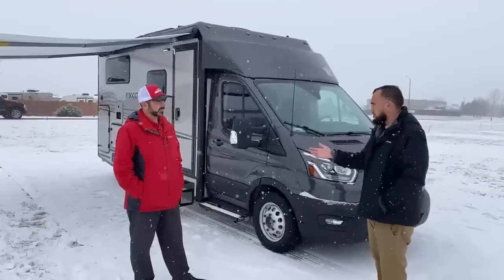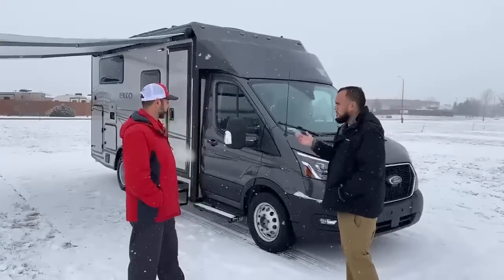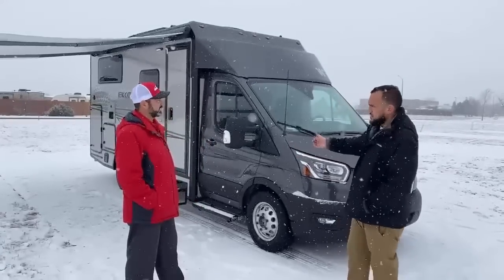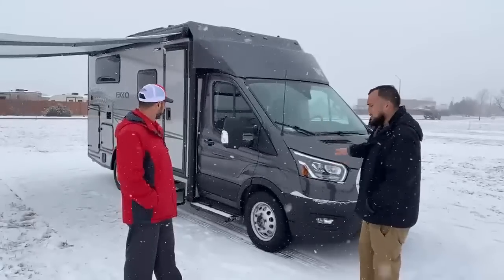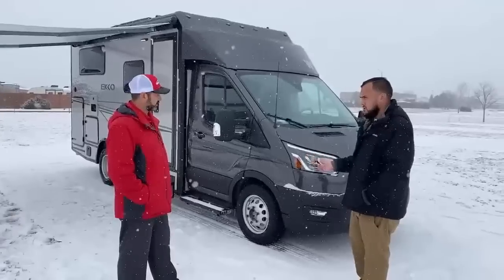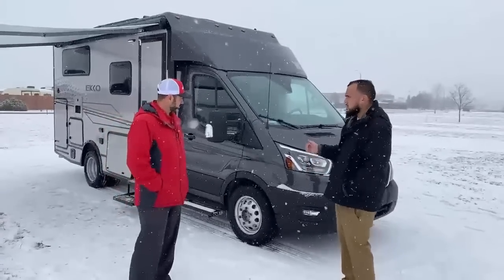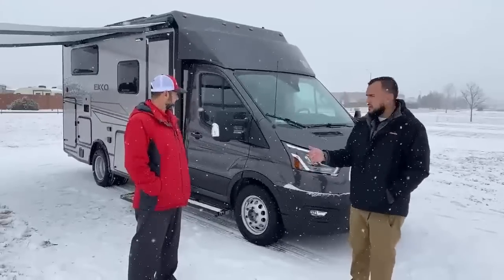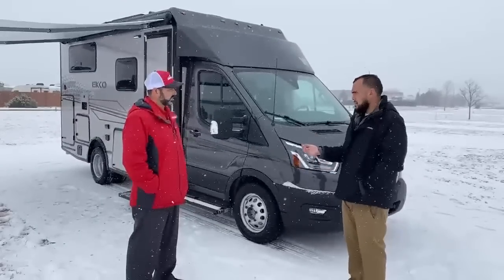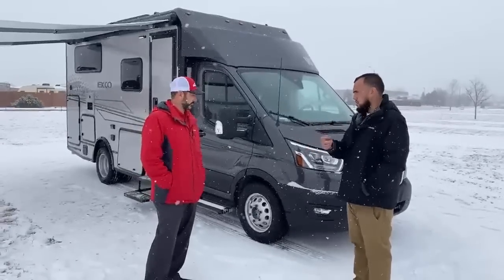Technically it still is a Class C motorhome. A lot of customers are going to say, is it a Class B or a B plus? No, it is a Class C because it's still a cutaway Transit chassis. But underneath the hood you have a 3.5 liter V6 EcoBoost engine, a 10-speed automatic transmission, 310 horsepower, and 400 pounds of torque. That means once you hop on the highway, you can get up to speed really quickly with other cars.